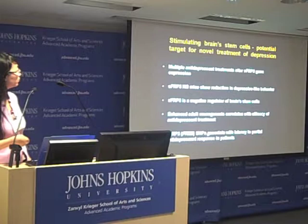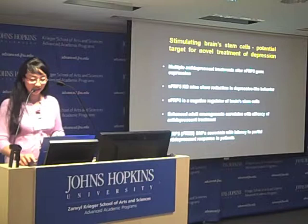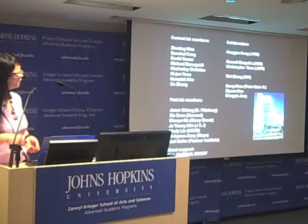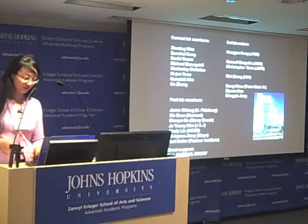I'll end my talk here and acknowledge the people who have done this work — those currently in the lab, those who have left and started their own faculty positions, and our collaborators. I'm happy to take your questions.